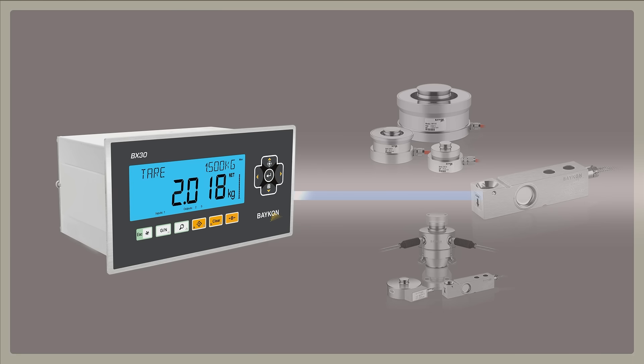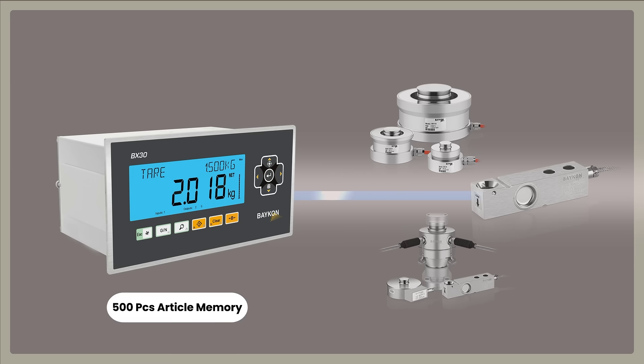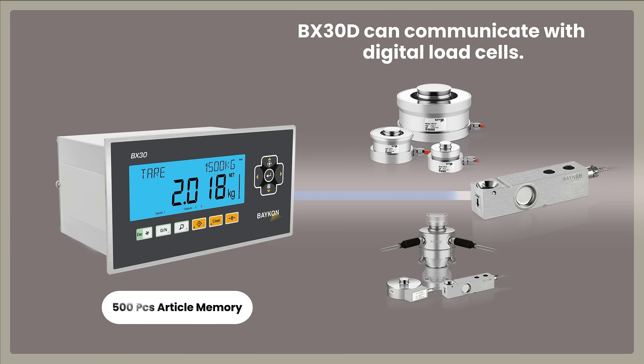BX30, unlike the BX11 model, has a memory capacity for up to 500 products. In addition, the BX30D version can communicate with digital load cells.